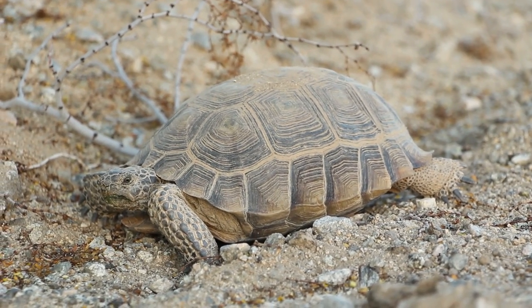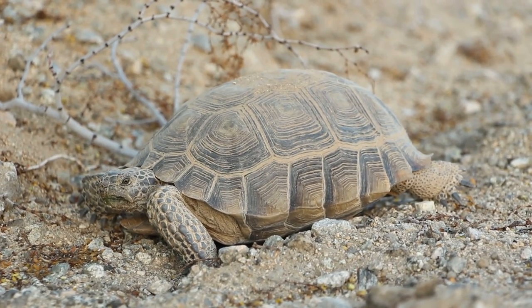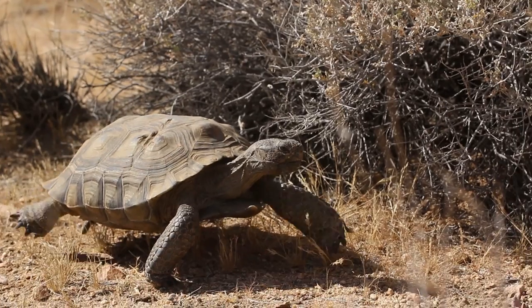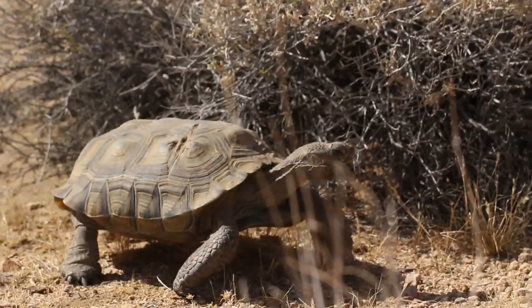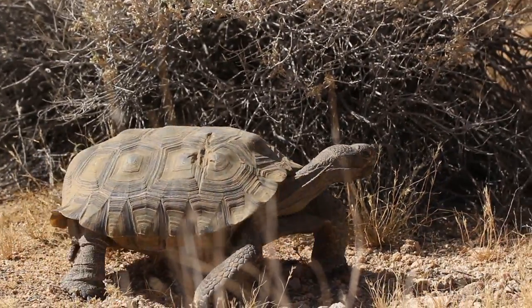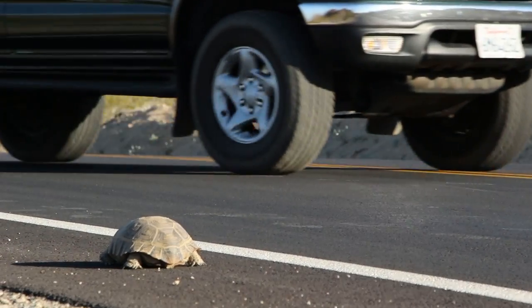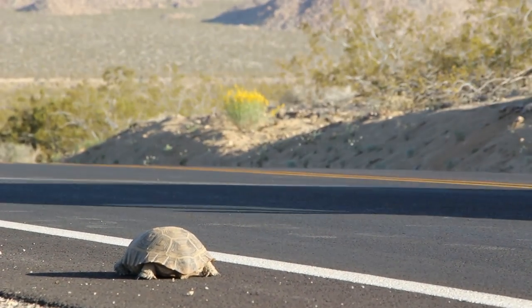Extreme temperatures and low rainfall here in the desert make for a very harsh life for the tortoise. But with the increase of human presence, they are now faced with new threats: development meaning that they lose habitat, raven predation, they are removed from the wild because people want them as pets, and they also have to worry about crossing the road where they can be hit by vehicles.